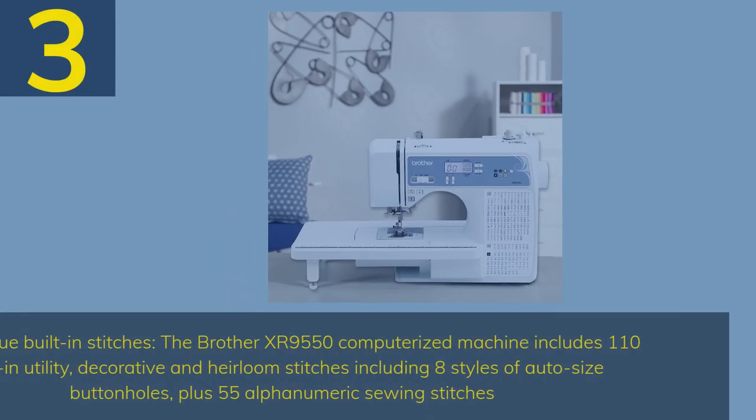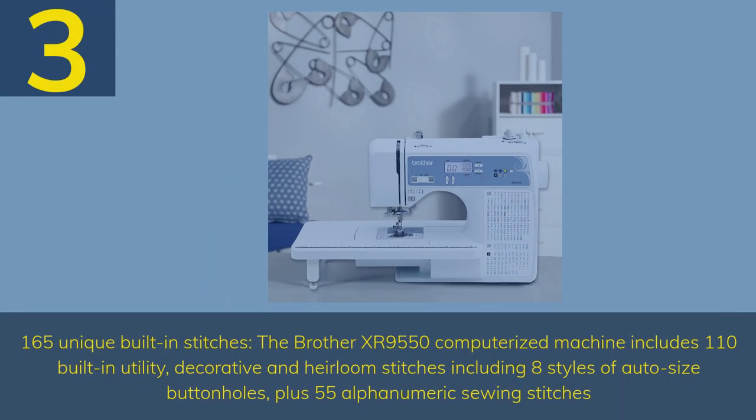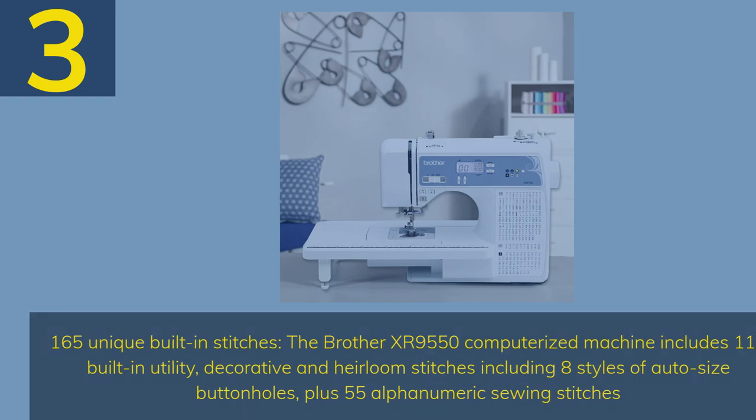Number 3 — 165 Unique Built-in Stitches. The Brother XR9550 Computerized Machine includes 110 built-in utility, decorative, and heirloom stitches including 8 styles of auto-size buttonholes, plus 55 alphanumeric sewing stitches.